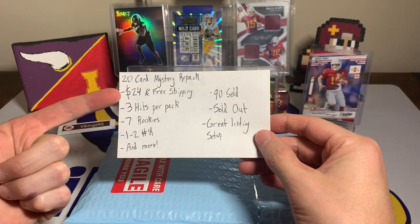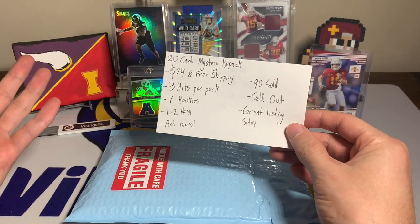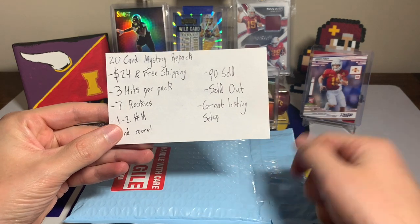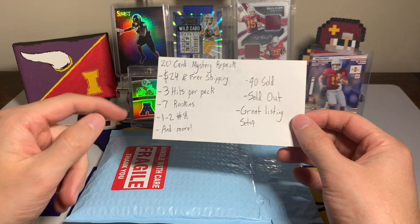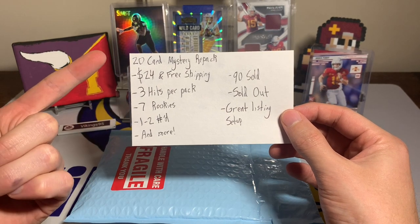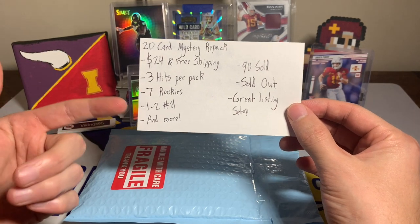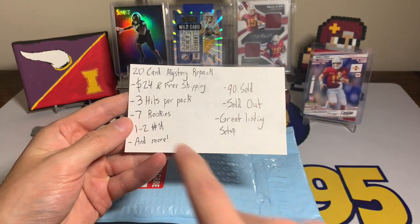Their packs are sold out anyway. They have great feedback, and it's $24 with free shipping. Since shipping costs around $4, I'm expecting about $20 in value. The pack features three hits per pack — that's what drew me in — autographed or jersey cards or graded cards, seven rookie cards, one to two numbered cards, making up 20 cards total. There's also things like a top rookie quarterback and a prism ice card mentioned in the description.